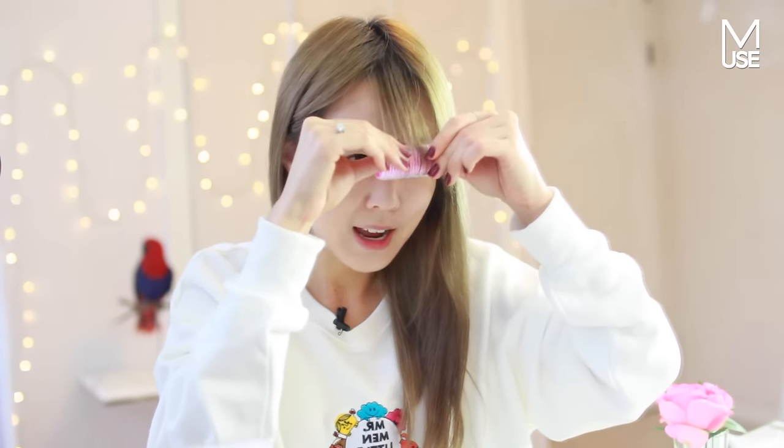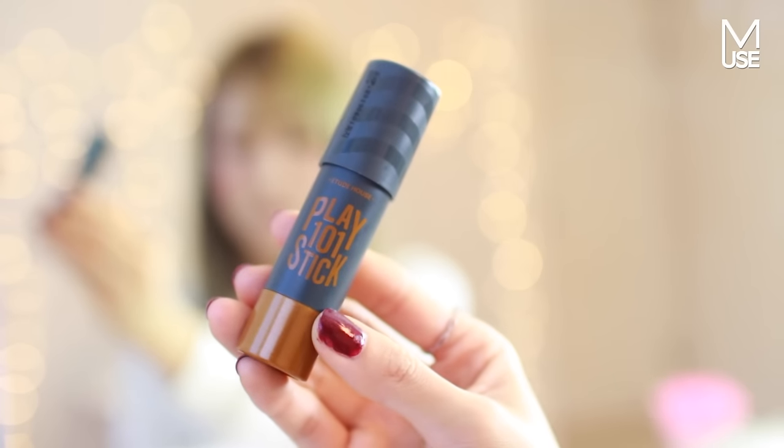Oh my gosh, I almost forgot about my fringe — it's gonna be way too curly. That's alright, we can live with that. I do recommend this cushion, especially for those who have normal combination skin. I think even for dry skin this would actually work well because it's not drying at all. Recently I've been focusing on finishing my face before going on to brows, because I feel like brows become more thick and unnatural if you do them first. So I'm gonna go in with contouring first. I'm going to use the Play 101 stick to contour the sides of my face.